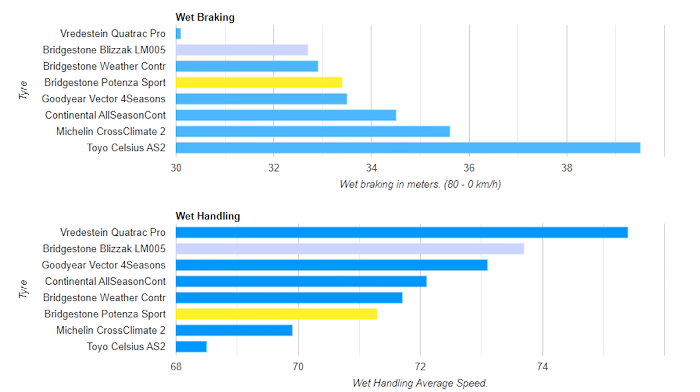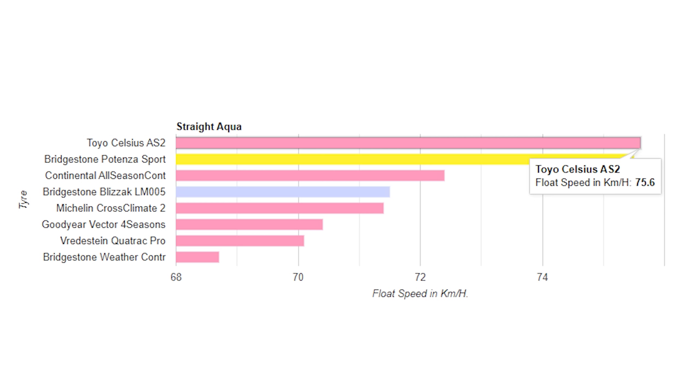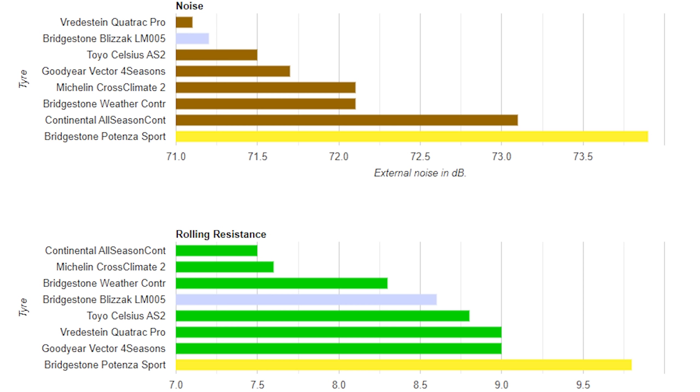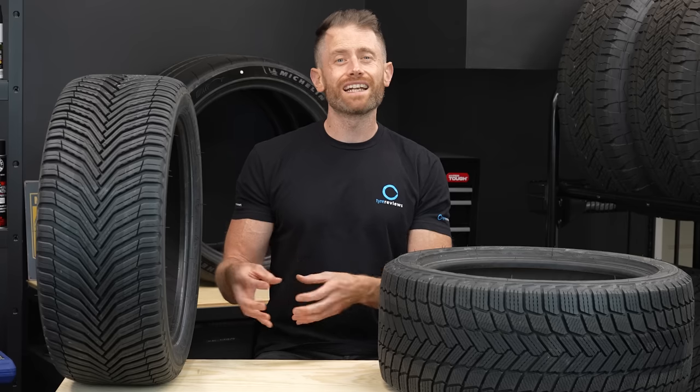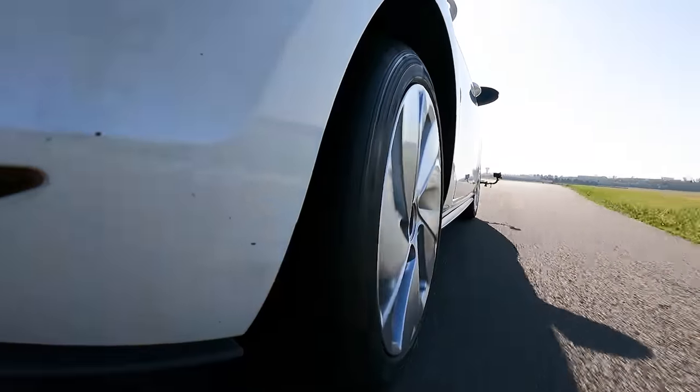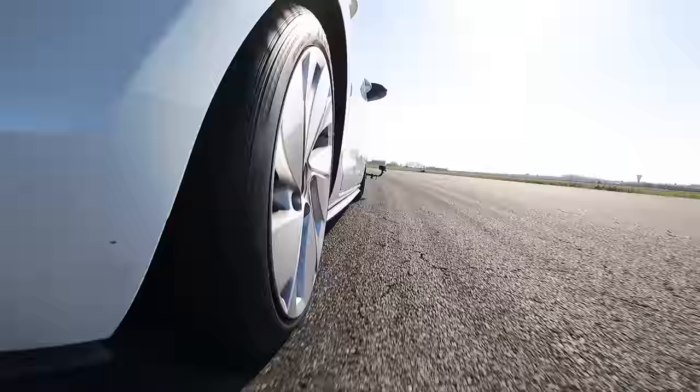Like in wet braking, only one all season tire could beat the winter tire in wet handling, but the summer tire did drop down the order. Aquaplaning had just one all season tire ahead of the summer tire, and the winter tire finished in the middle of the group. The magazine also compared noise and rolling resistance. The summer tire was the loudest and had the highest rolling resistance, but this might be more of a feature of the Bridgestone Potenza Sport, as it is generally one of the noisier ones with higher rolling resistance. One thing the data doesn't show is subjective handling — in my experience, an all season tire feels way more like a winter tire in steering response and feedback. Even the Michelin Cross Climate 2 is still a step behind the summer tire in sportiness.